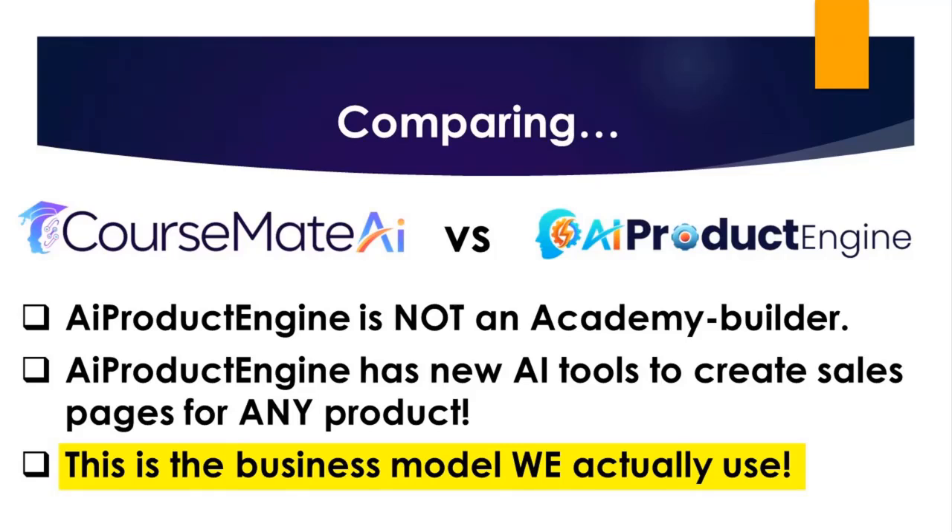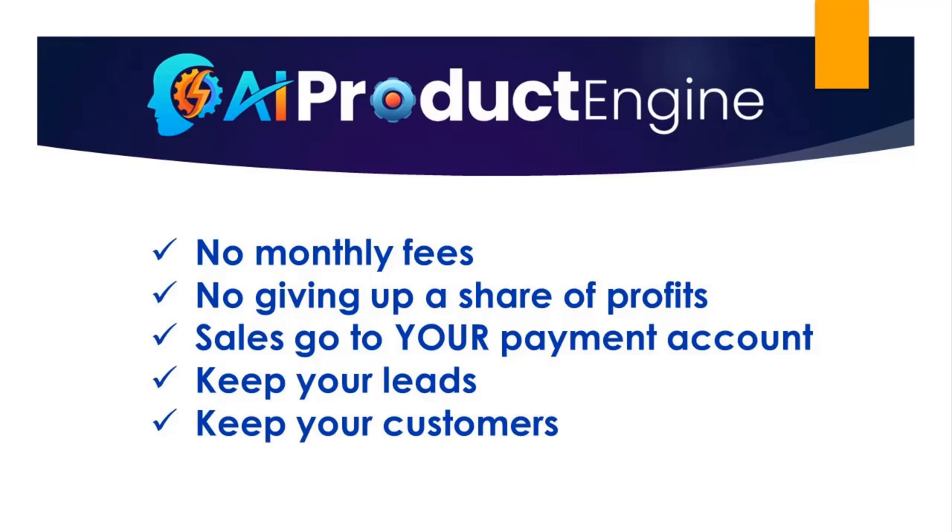In other words, this is the actual business model that we personally use for all of our product launches. For example, you're looking at a sales page right now. We're selling this on the JVZoo Marketplace. With this new AI product engine, you can do the same thing. You can generate a high-quality sales page for your product and then sell it using PayPal or JVZoo or Warrior Plus or any payment platform that you want to use.